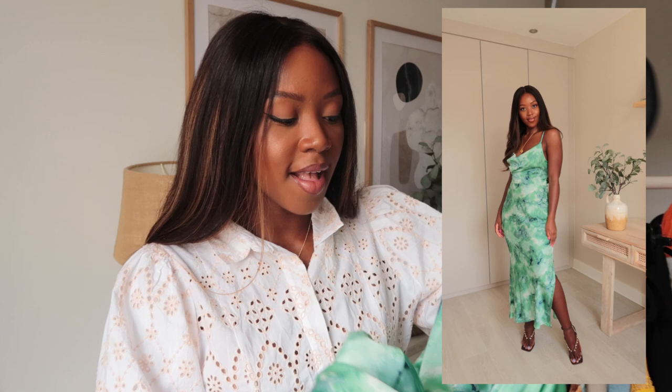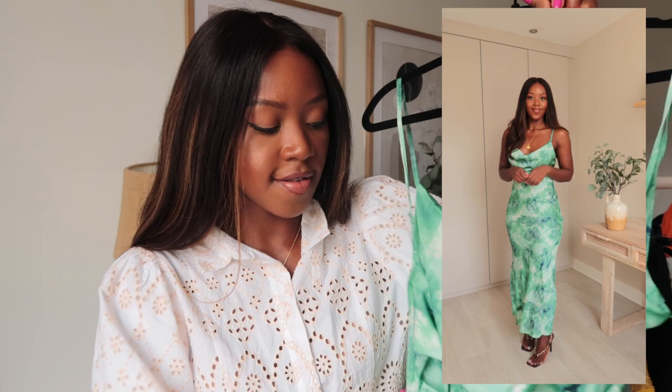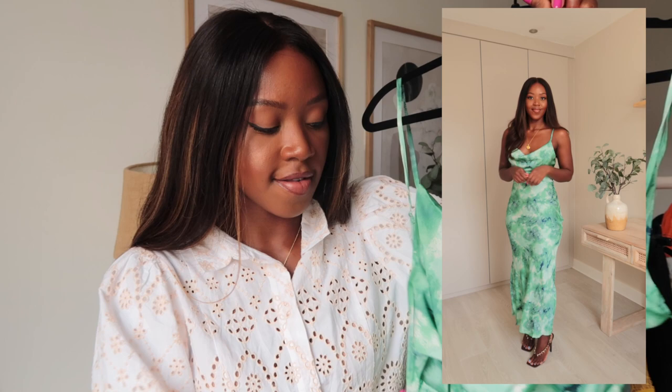This next dress is from Quiz — I worked with them on a campaign on Instagram and wanted to show it here too. It just blew me away. I didn't expect it to fit as well as it does — it hugs me in all the right places and is super flattering. I love the color and pattern, this kind of bluey-green mix that looks like an abstract painting. It also ties up at the back into a little bow. I got it in a size 12 and it flows really beautifully — this is definitely a holiday dress for me.